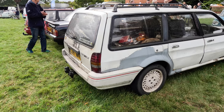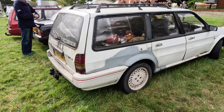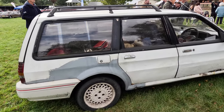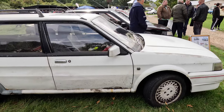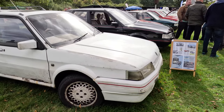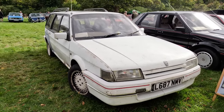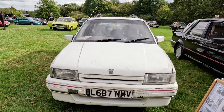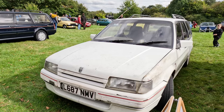We're now looking at a diesel Montego estate. When it left the Cowley factory it was nothing special; however, it has over 250,000 miles on the clock. The current owner was pulled over by the police — wondering what he'd done wrong, the officer approached him and asked how many miles were on the clock. It transpired that the first owners were the police and this officer used to drive it. The last time he saw it, there were over 800,000 miles under its belt, meaning it has now covered over a million miles.